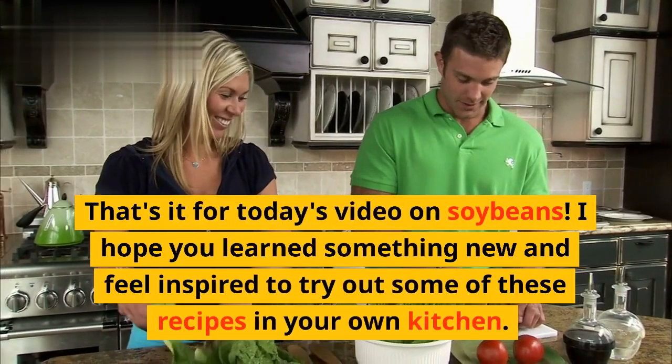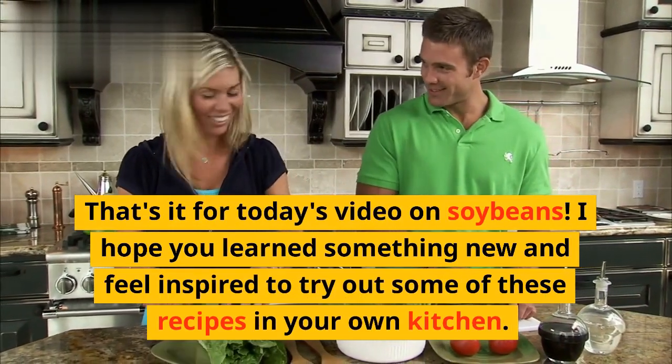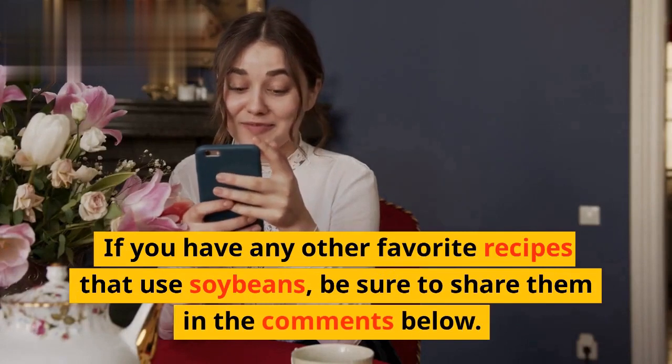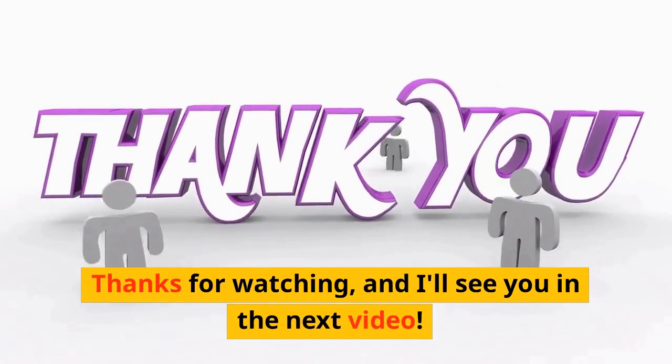That's it for today's video on soybeans. I hope you learned something new and feel inspired to try out some of these recipes in your own kitchen. If you have any other favorite recipes that use soybeans, be sure to share them in the comments below. Thanks for watching, and I'll see you in the next video.